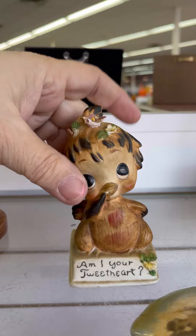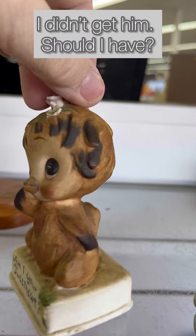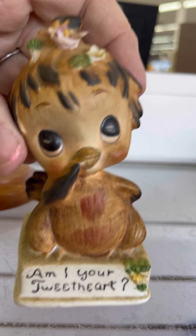Oh my goodness, how cute is this? Some of the little flowers are broken, but for $1.99, I'm going to try this one. I know it's got some broken flowers, but I think it's cute. I've got a couple more questions.